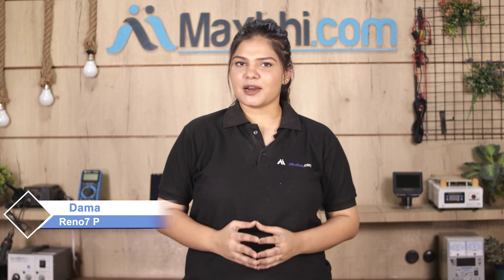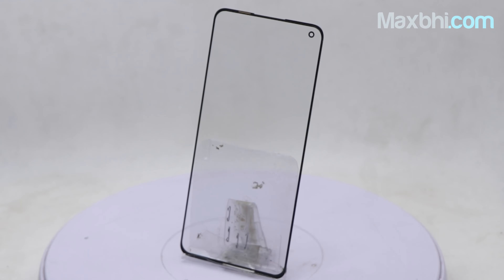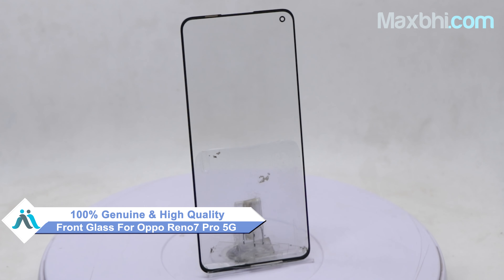Don't worry — you can buy a high quality replacement front glass for your Oppo Reno 7 Pro 5G at a very affordable price from MaxBee.com. You can fix your phone yourself at home or get it repaired by any professional very easily. This front glass is a 100% genuine quality product which works similar to your original, with a perfect fit for your Oppo Reno 7 Pro 5G.